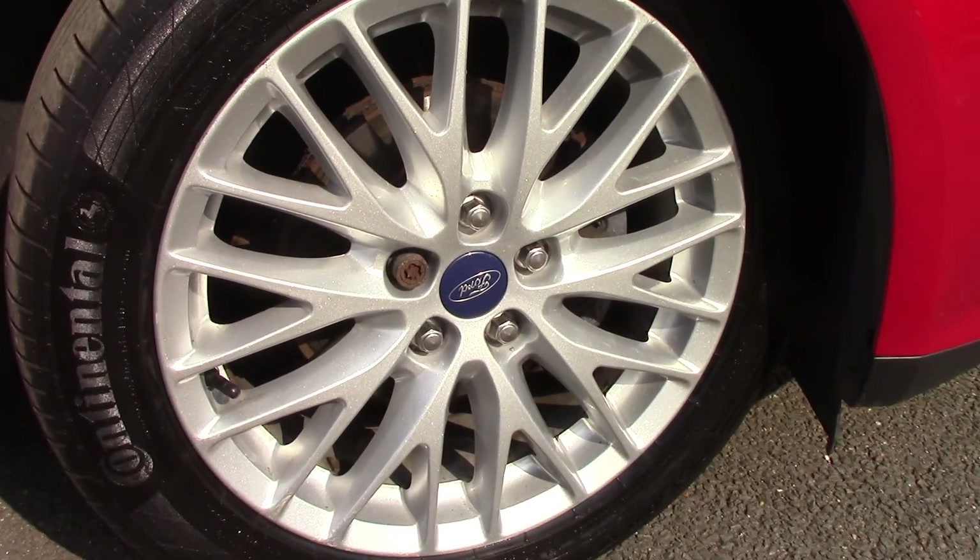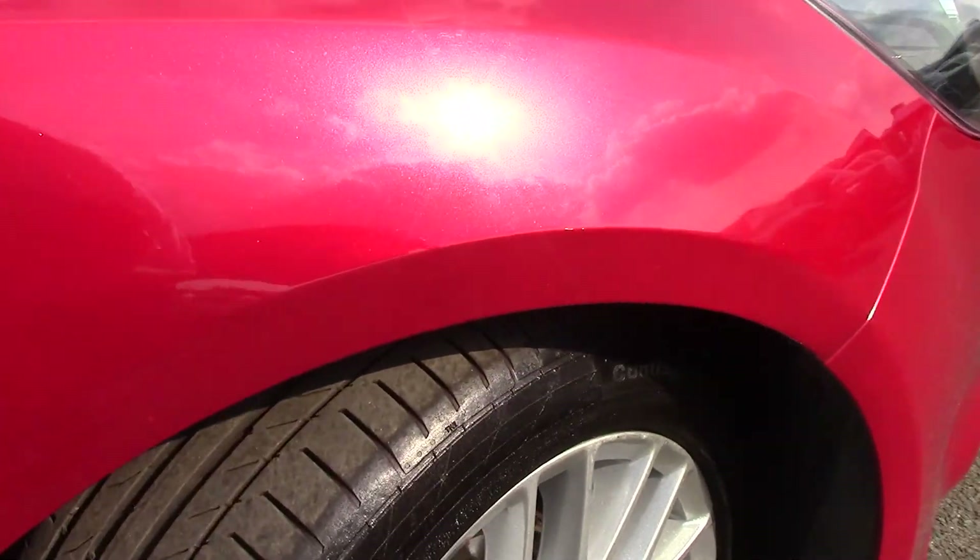Down here we can get a look at the alloy wheels. Compared to a new tyre which is 8mm, these are 3 and 4 on the front and 5 on the rear.